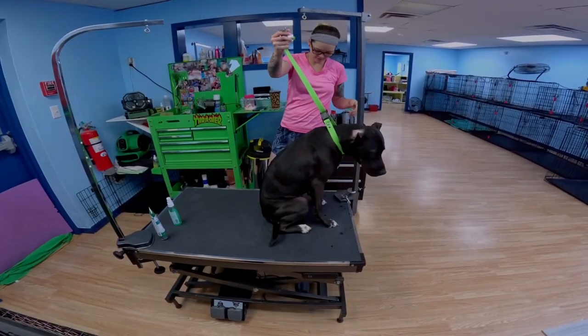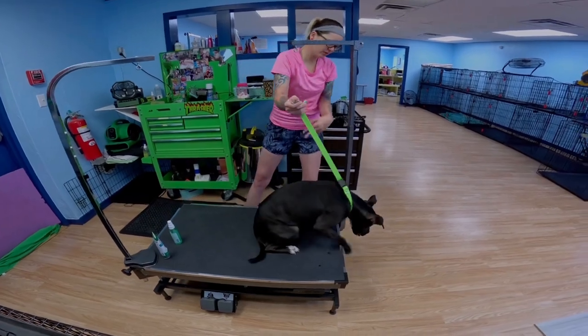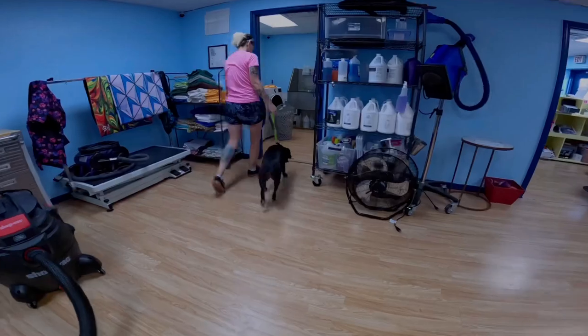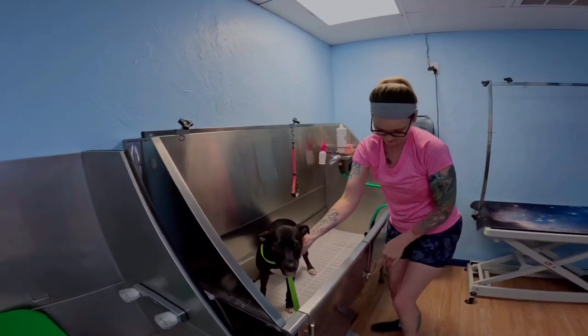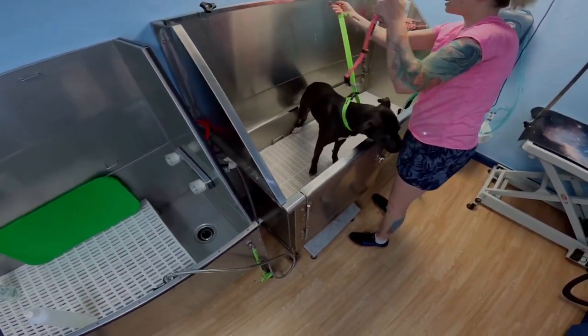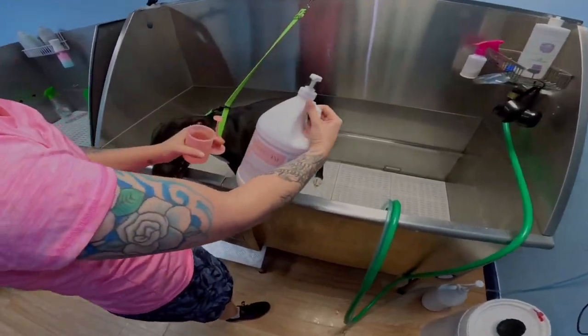I'll lower the table so she can just easily step off. This girl has come a long way compared to her first visit. When Lily first started coming to me, she was not a fan of the tub. Now she seems to not mind it so much.